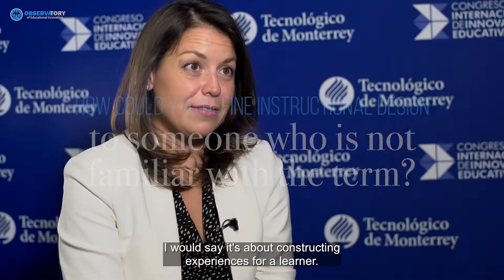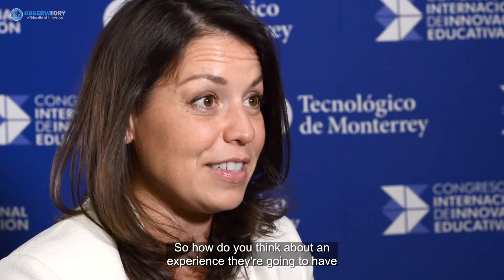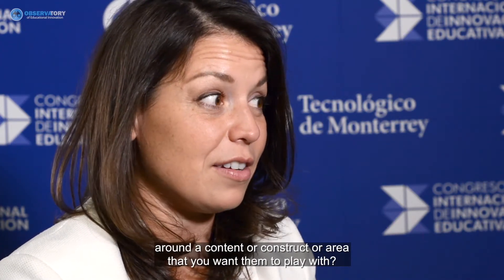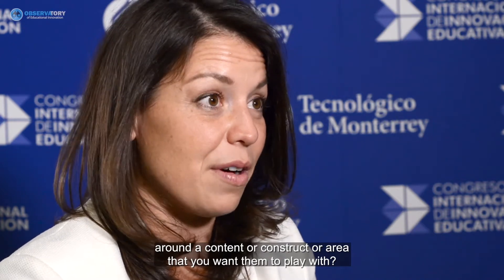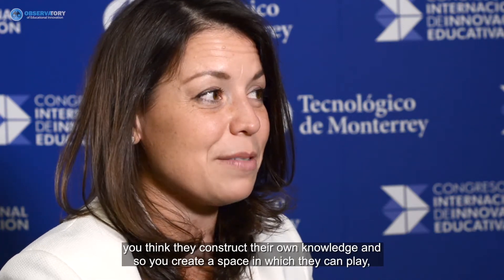From our lab's perspective, instructional design is about constructing experiences for a learner — how do you think about an experience they're going to have around the content or concept area? It always comes down to a theory of learning: sometimes it's direct instruction, telling the person what they need to know, and sometimes you think they construct their own knowledge and create a space in which they can play.